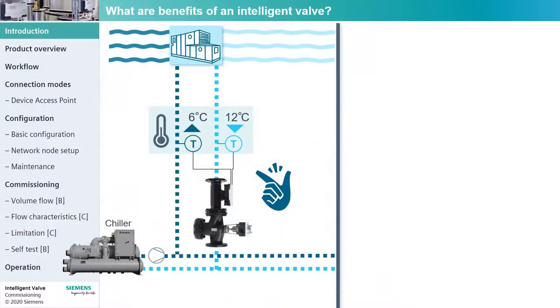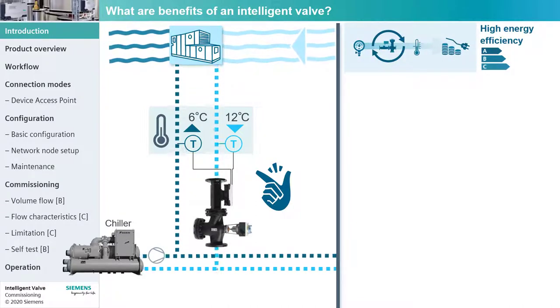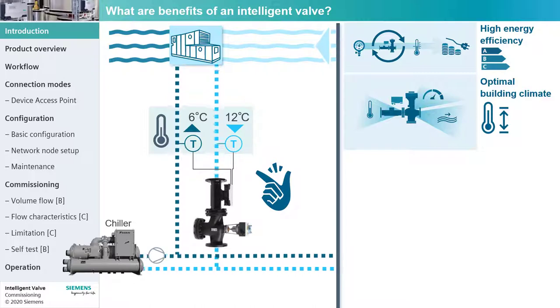The Intelligent Valve optimizes the energy efficiency as it did on the first day. This means significant energy cost savings with no additional effort. It compensates the dynamic pressure fluctuations in the hydraulic system and keeps the room temperature constant.